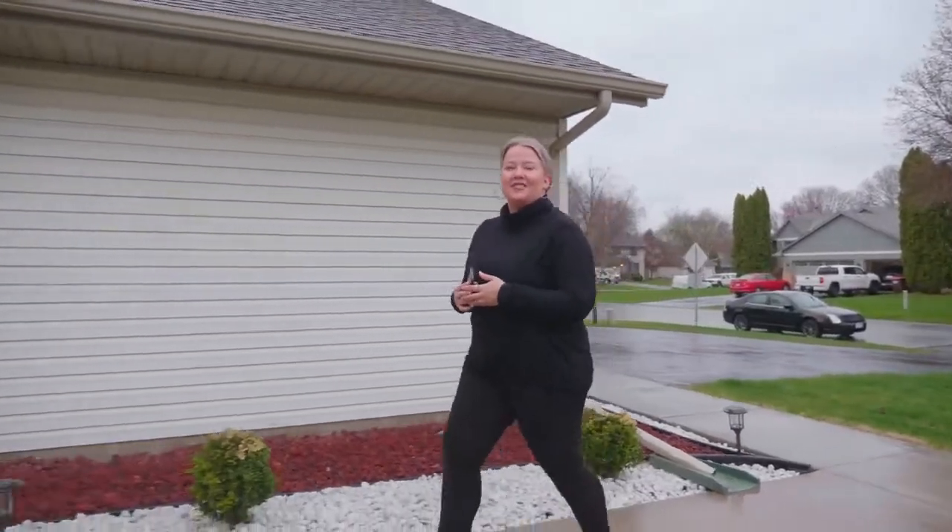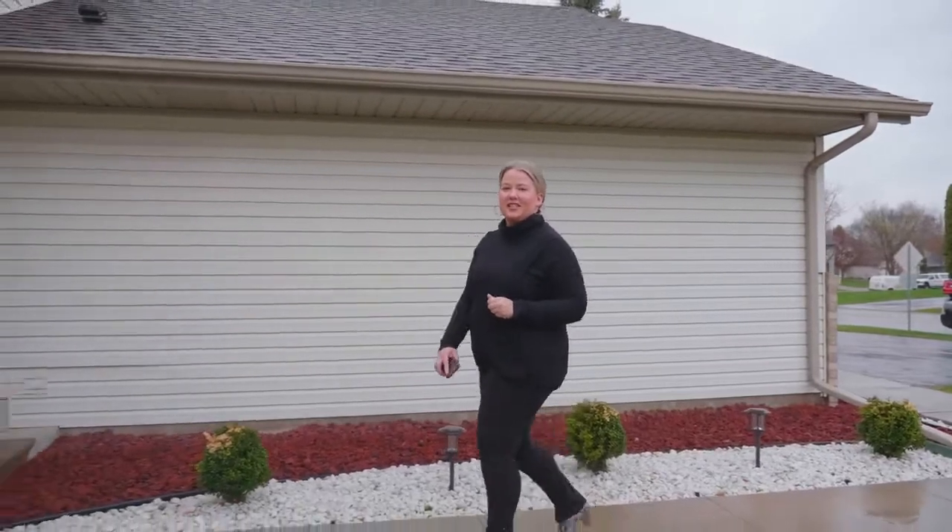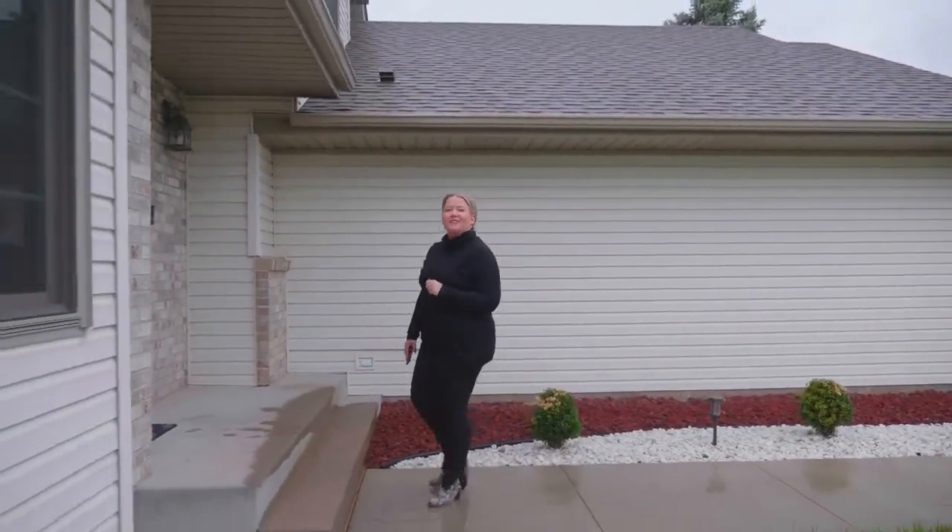Meticulously maintained multi-level home in the suburbs. I'm Bethany Nelson and I'm so excited to showcase to you our new listing, 1175 Don Lane.